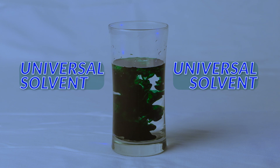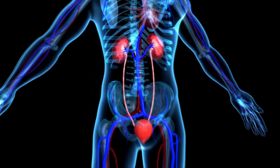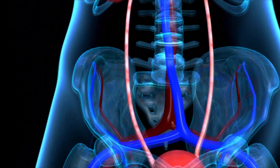Our bodies need water in order to carry out many functions essential to life. Our kidneys, for example, filter minerals and waste materials from our body. Water, being such a great solvent, is able to dissolve many of these substances and assist the kidneys to flush them out.